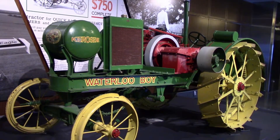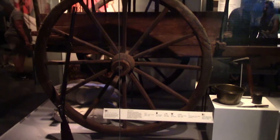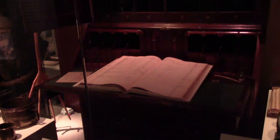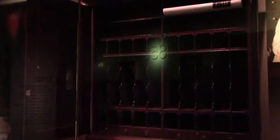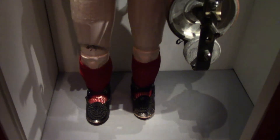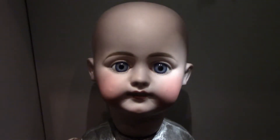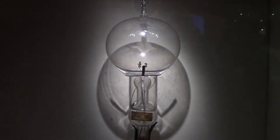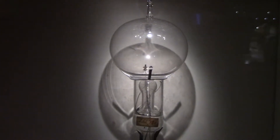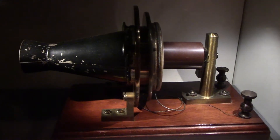A Waterloo Boy tractor built in 1918. Now into the American Enterprise exhibit, starting with the Colonial Times and the Merchant Era. This is a super creepy Edison talking doll, which he manufactured as a toy phonograph in 1890 — it wasn't successful, people didn't like it. And this is the bulb Edison used at his first public demonstration at Menlo Park on New Year's Eve, 1879. A single-pole magneto telephone exhibited by Alexander Graham Bell in 1876.